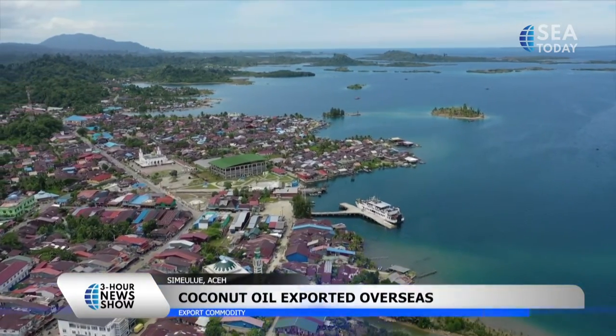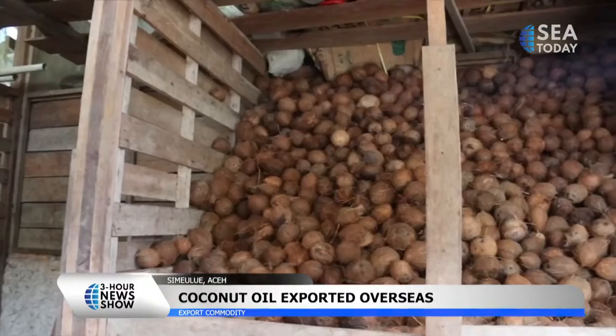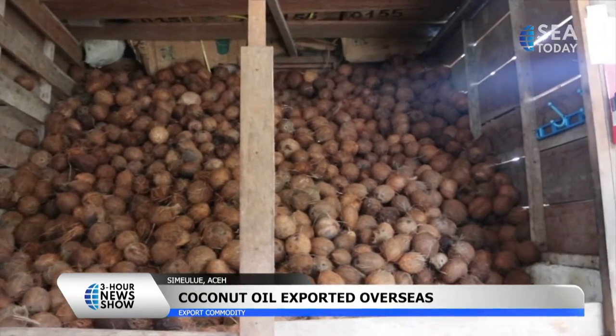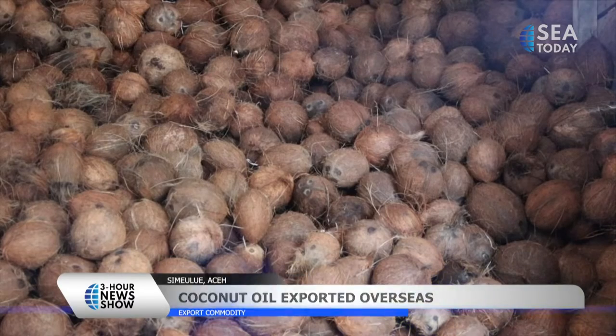Simeulue has the potential of having incredible nature. The beautiful beaches and various marine products have become main magnets for visitors outside the region.